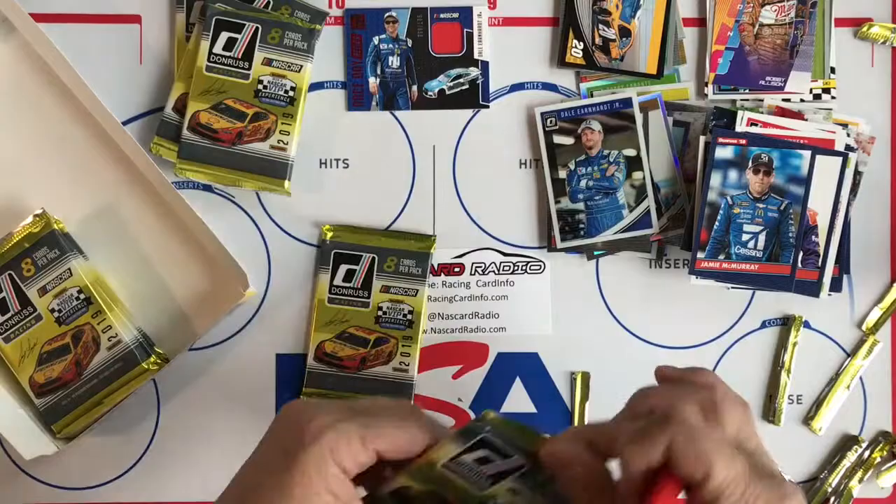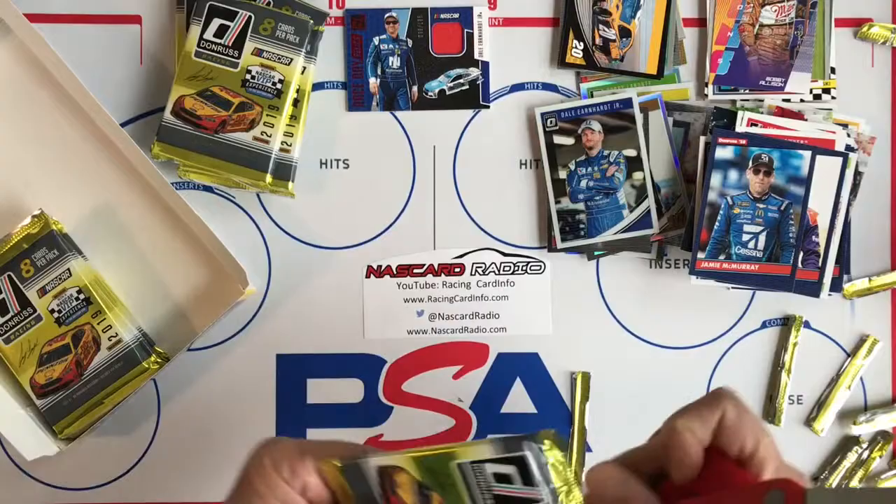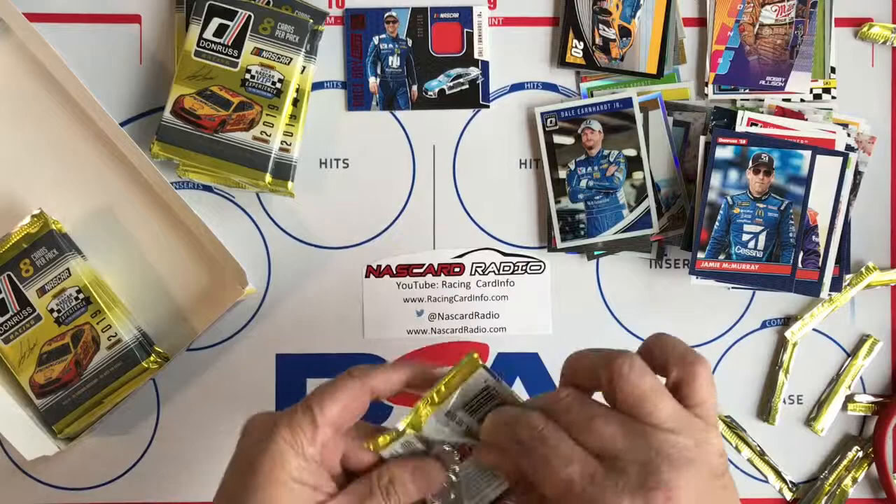Check us out at Racing Card Info for checklists and other stuff like that. At NASCAR Radio on Twitter I have a daily card of the day.